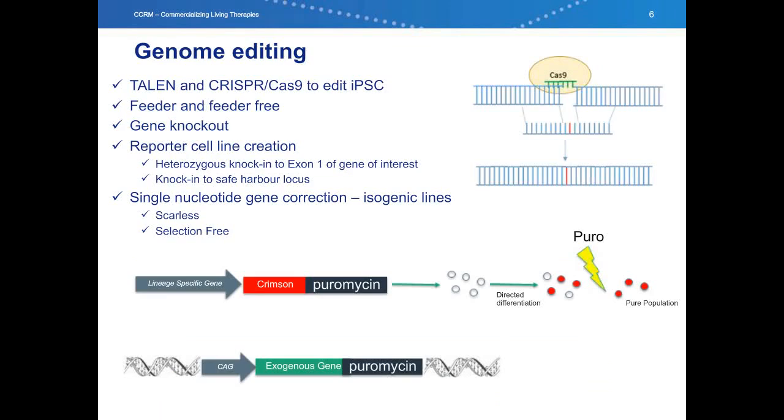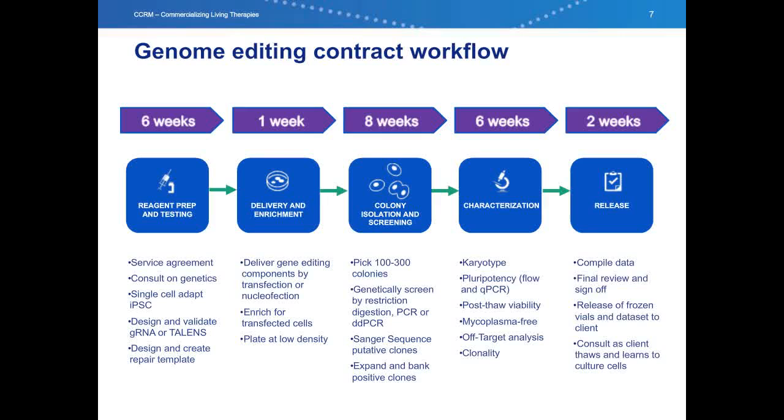The rapid advancements in genome editing have made the possibility of scarless gene-corrected IPS lines a reality. At CCRM, we utilize both TALEN and CRISPR technology to edit human pluripotent stem cells. We have successfully produced both feeder-dependent and feeder-free lines, including gene knockouts, different reporter cell lines, as well as single nucleotide polymorphism corrections to produce isogenic lines. Today I'm going to describe our workflow and a specific project we did working on one of these reporter cell lines.